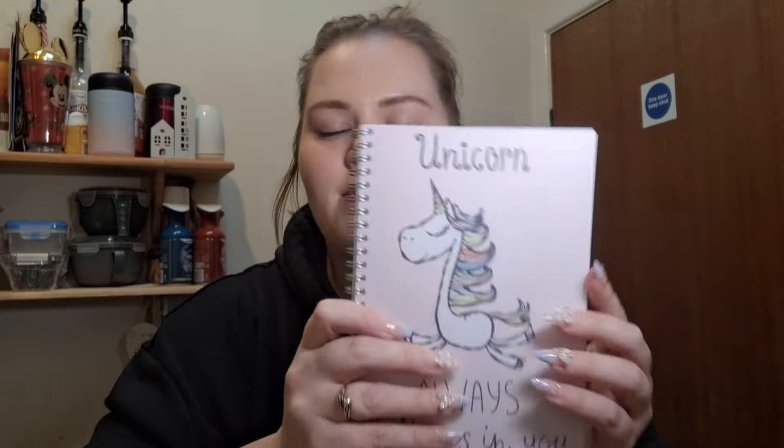I got mine from eBay through Blooming Gorgeous, but you can go on their actual website. It's such a good book — it's for 12 weeks. I can track all my food and keep an eye on what's what, and see if anything upsets me. You can start at any point because it just says the week number and you write in yourself.